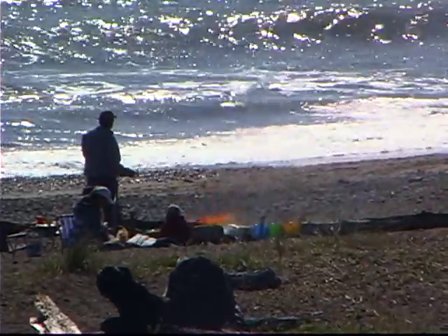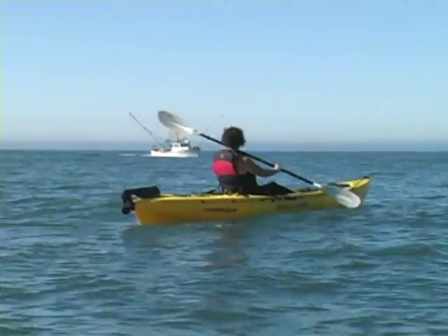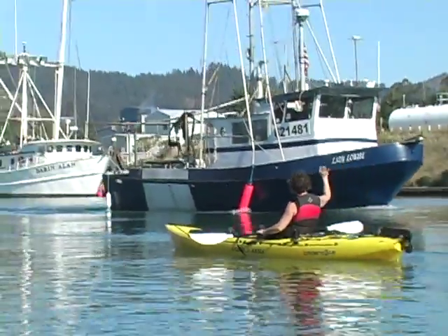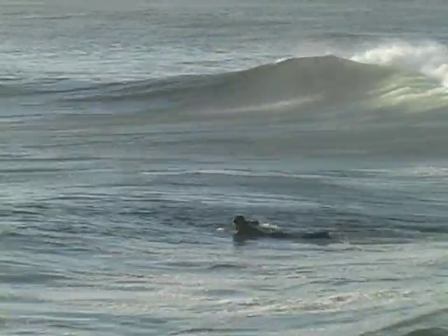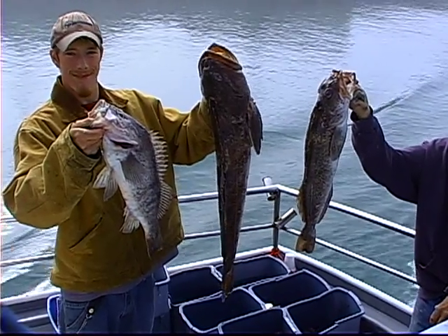If you want to beach comb, picnic, have a bonfire, kayak in the ocean or on the Chetco River, tool around, surf, windsurf, river fish, or ocean fish, you will want to book several days if you're staying in Brookings Harbor here at the Beachfront Inn.